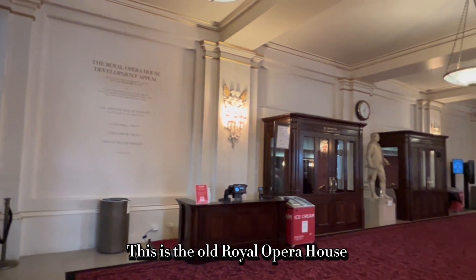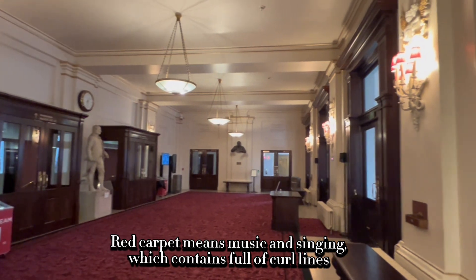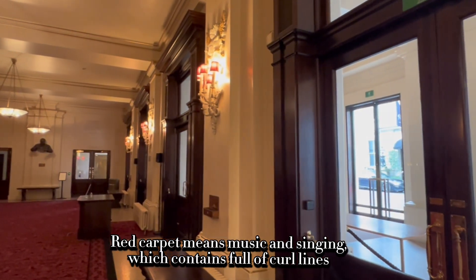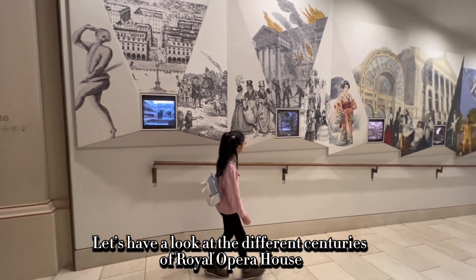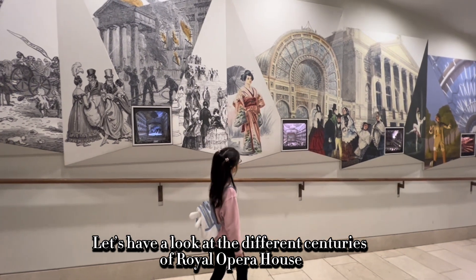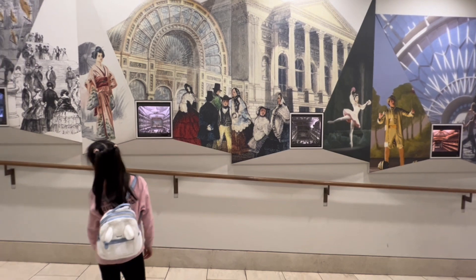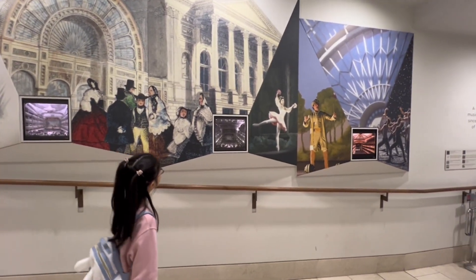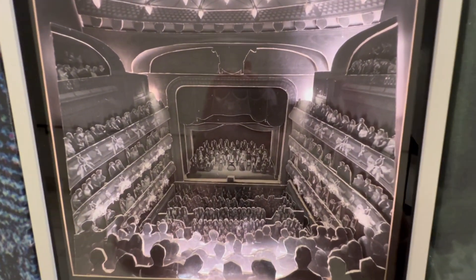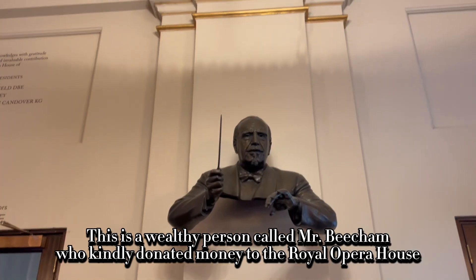This is the old Royal Opera House. Red carpet means music and singing, which contains full of curl lines. Let's have a look at the different centuries of the Royal Opera House. This is a wealthy person called Mr. Beecham, who kindly donated money to the Royal Opera House.